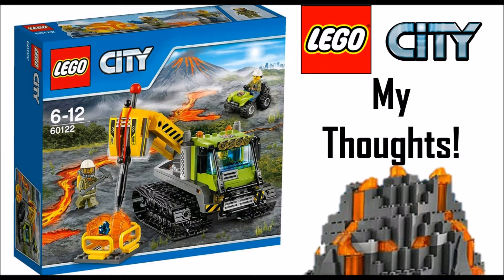Hey guys, Bitbrooks here, back with a thoughts video on the LEGO City Volcano sets. This is going to be a really interesting wave of sets coming out of summer 2016. These are all around volcanoes, and we have never had a series like this before, so this will be very interesting.